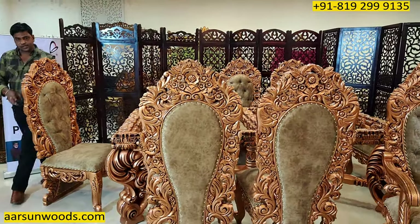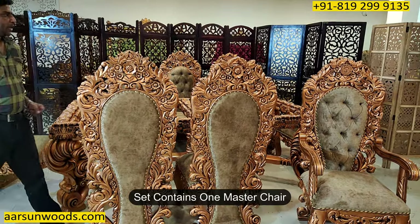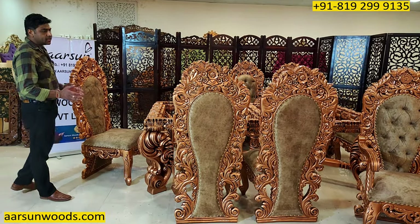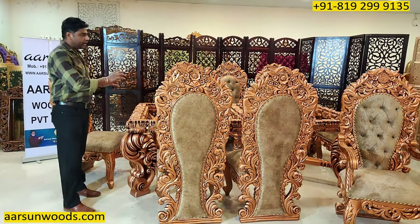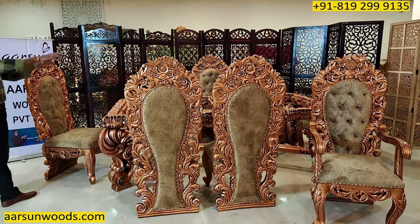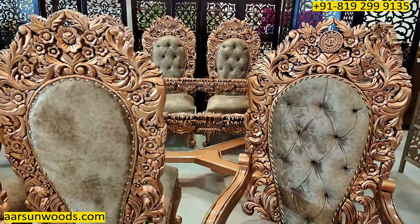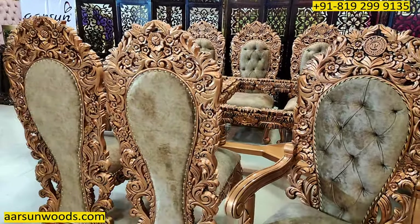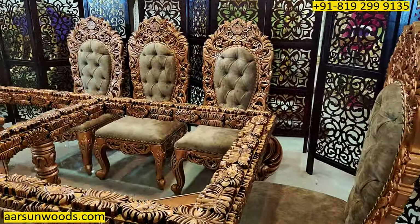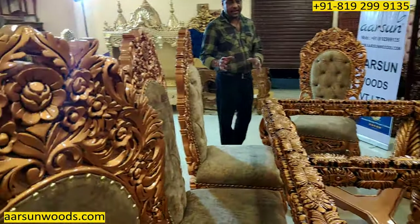Another difference in this is that it has got one master chair — only one. According to the space requirements our client had, he wanted a single chair to be the master chair and not two as we generally have in a dining set. So this has got one master chair and seven regular chairs — and these are not just regular chairs you see in your nearest showroom. This is one of the heaviest carved designs we have in dining chairs, with double carving front and back and a very heavy and nice design.